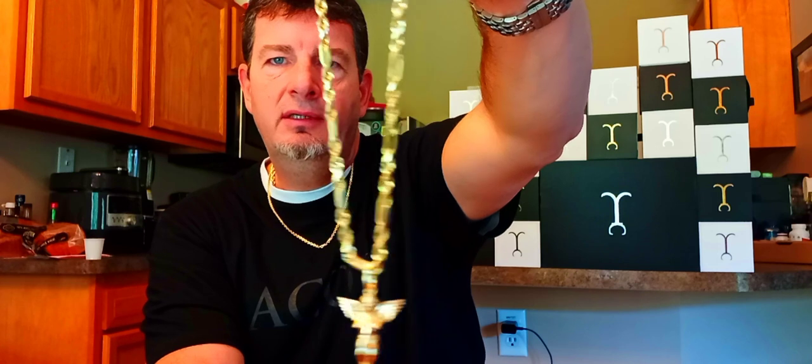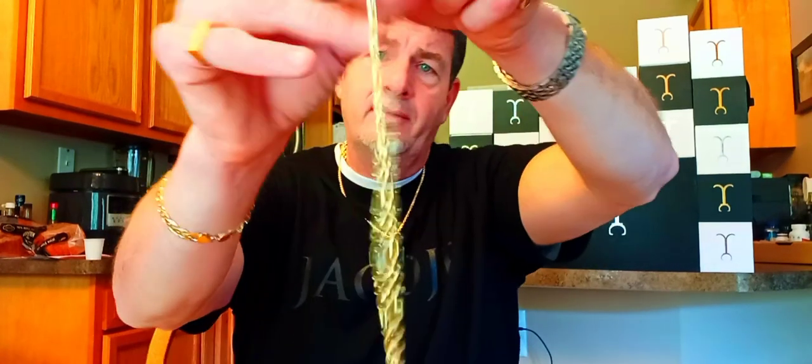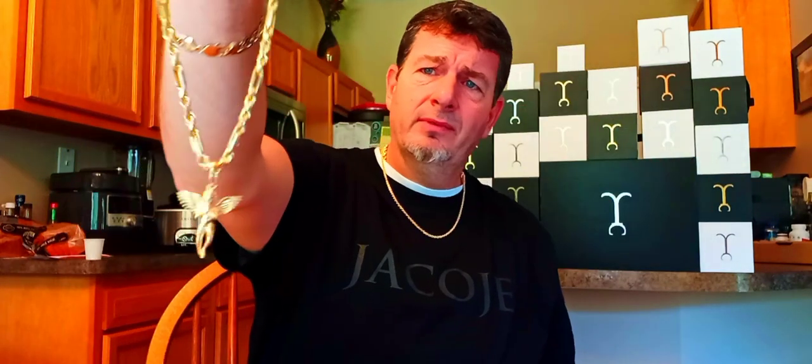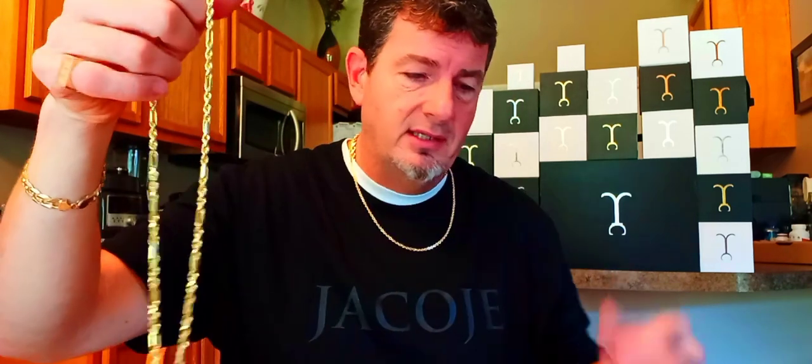Here's one issue I have with the figure rope: because it's a figure rope, the pendant is going to get pushed off to the side when you move certain ways. To me, it's chaos. If you have any level of OCD, that's going to bother you. I kind of do — I can't stand a chain that flips.